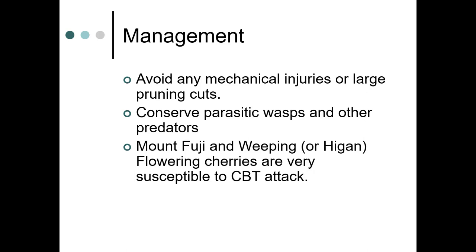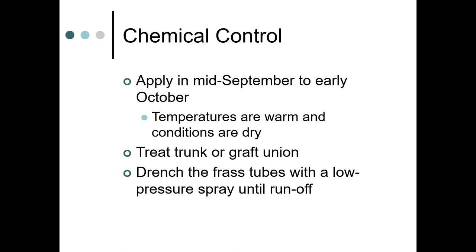To manage cherry bark tortrix, avoid mechanical injuries or large pruning cuts, as they like to get into cracks in trees. Try to conserve parasitic wasps and other predators. Mount Fuji and weeping flowering cherries, as well as Yoshino cherries, are very susceptible. For chemical control beyond BT, depending on how valuable your trees are, apply in mid-September to early October when temperatures are warm and conditions are dry. Treat the trunk or graft union and drench the frass tubes with a low-pressure spray until runoff.